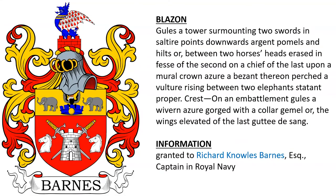Or, a tower surmounting two swords in saltire points downward argent, pommels and hilts or, between two horses' heads erased in fess of the second; on a chief of the last upon a mural crown azure a bezant, thereon perched a vulture rising proper, between two elephants statant proper. This coat of arms was granted to Richard Noels Barn, Esquire, a captain in the Royal Navy.